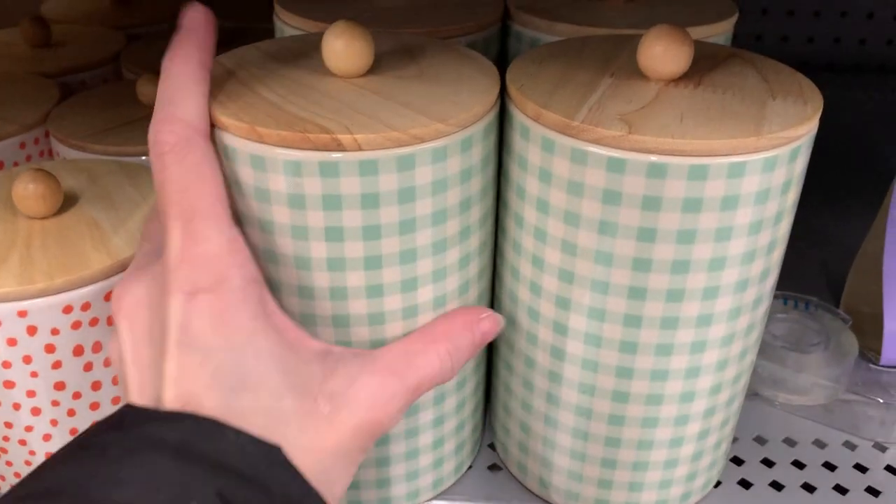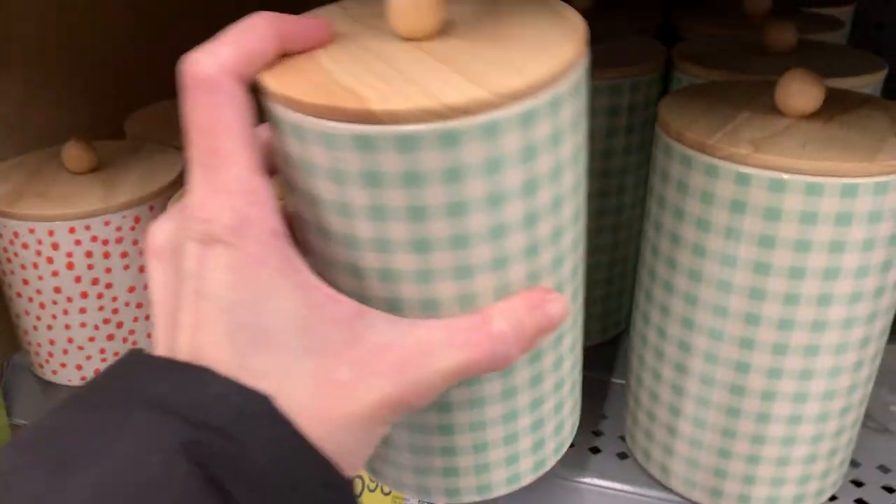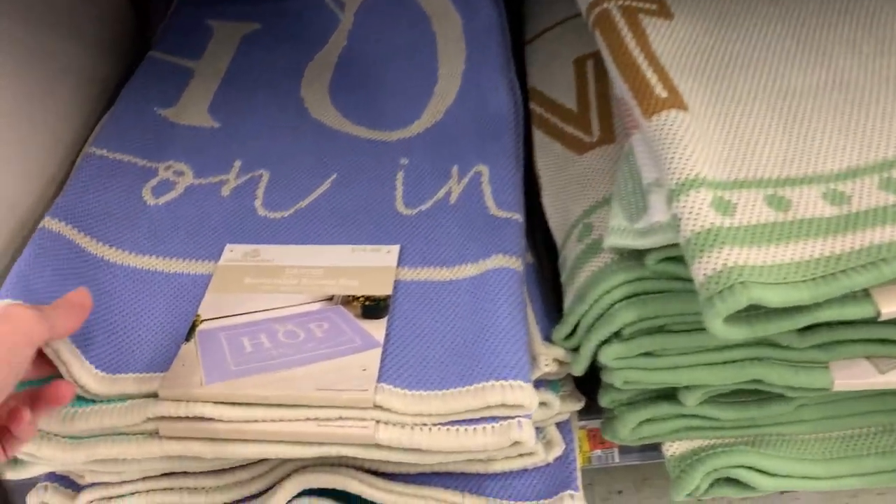These are some nice ceramic canisters with wooden lids. Unfortunately, they say they're not food safe — I originally thought these would be nice for the kitchen, but they're not food safe. Maybe you could use them in the bathroom or somewhere as storage.